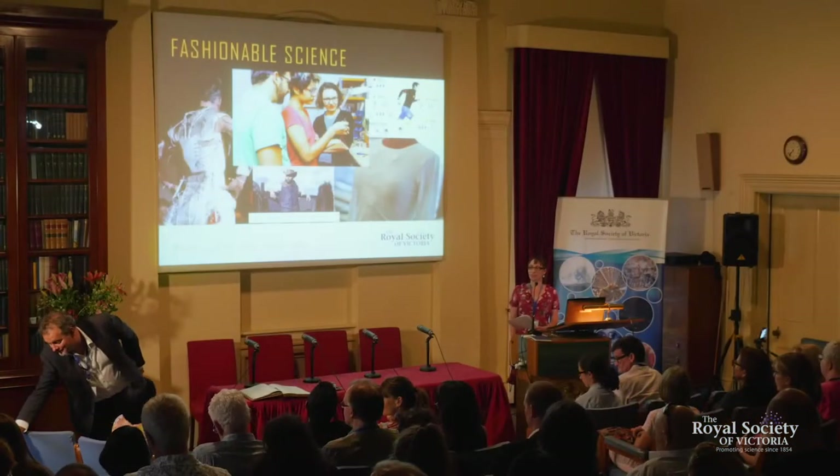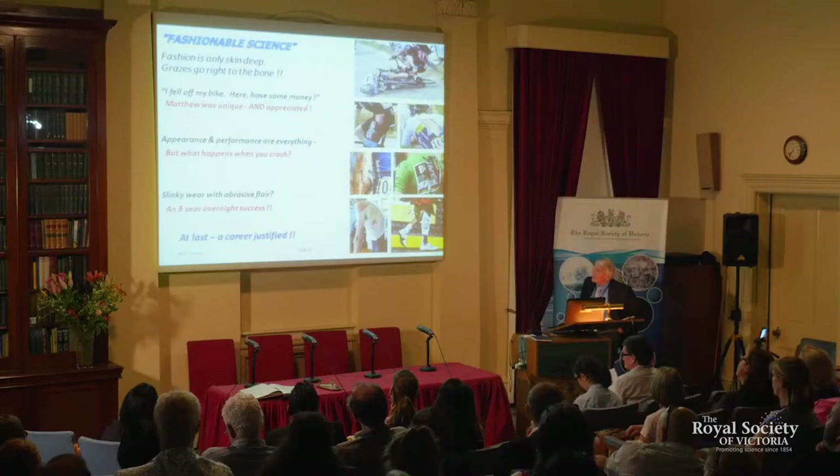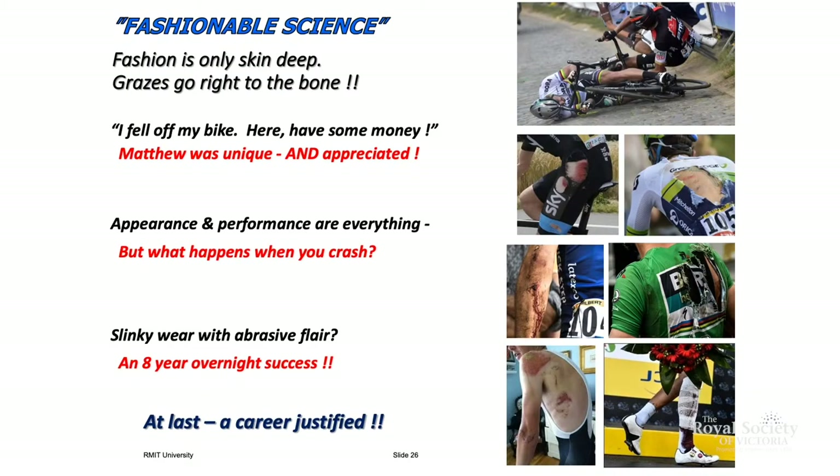Our final speaker this evening is Dr Lyndon Arnold. Fashion is only skin deep — grazes go right to the bone. I'd like to pay tribute to a friend, Matthew Thompson, because he walked into us one day and said: I fell off my bike and got horrendous injuries. Can you do something about the cycling gear?